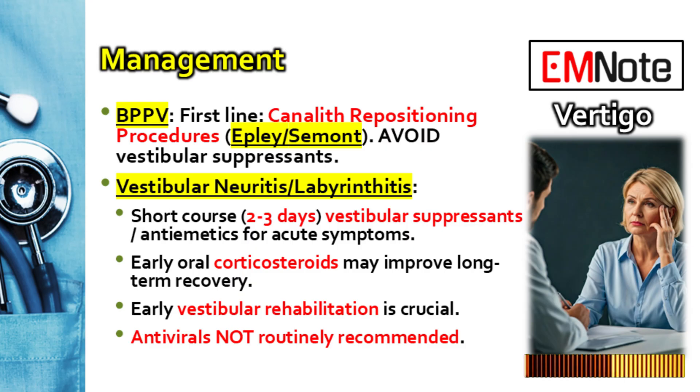Vestibular suppressants must be used sparingly — two to three days max, just to get through the absolute worst of the acute phase. Prolonged use is actually harmful: these drugs dampen down the whole vestibular system, including the brain's ability to adapt, delaying or preventing central compensation — the brain recalibrating to the imbalance. The patient might feel better short-term but stays dizzy longer overall. Early vestibular rehabilitation therapy, VRT, as soon as the patient can tolerate it, is the most effective way to help the brain adapt, reduce residual dizziness, and improve balance.